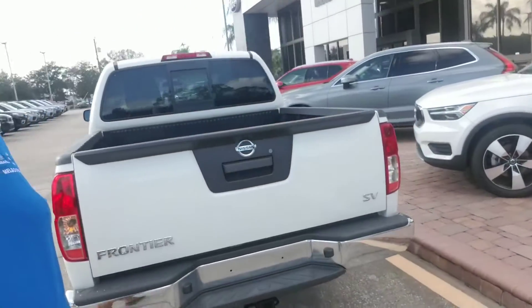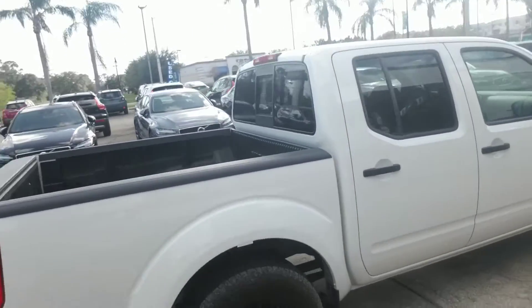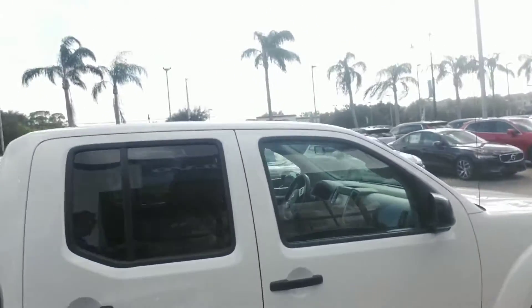Just going to continue to make our way all the way around so you get a nice full visual of the vehicle. All right Ray, that is the 2019 Nissan Frontier that you're interested in.